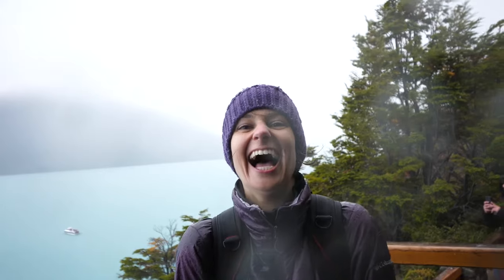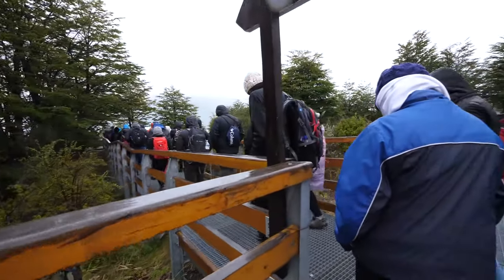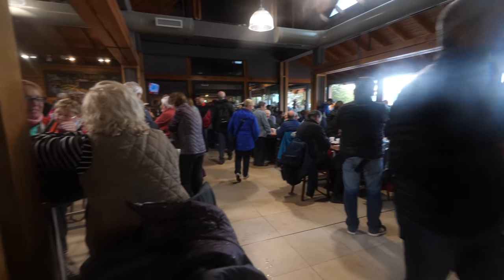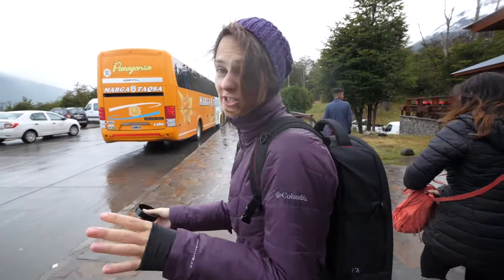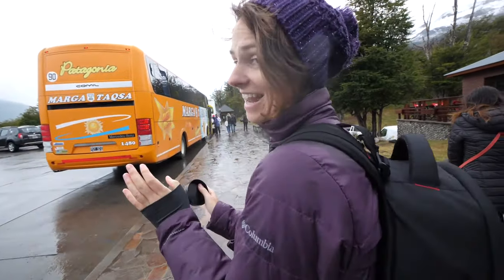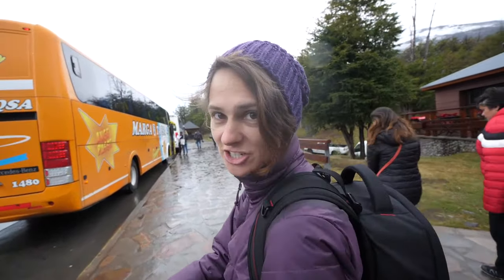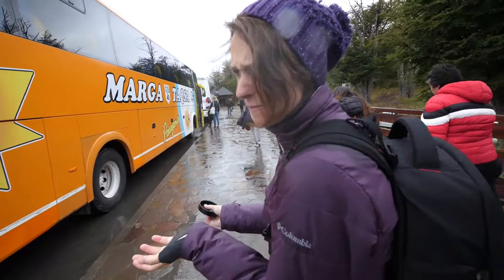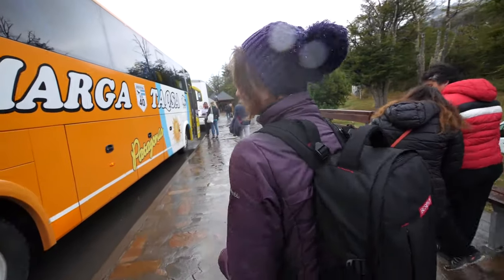To escape the cold, we went to have lunch. The tour operators tell you to bring your own, which actually made a lot of sense because once we arrived at the cafeteria, we saw that it was a zoo. So we just had our little lunch break and now we're actually going to go trek the glacier — which is a really random, backwards way of doing it, but let's go.